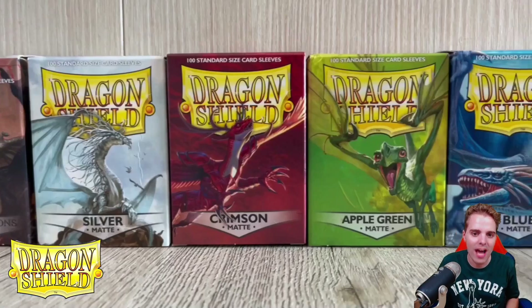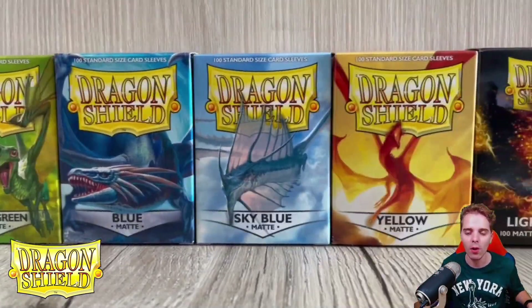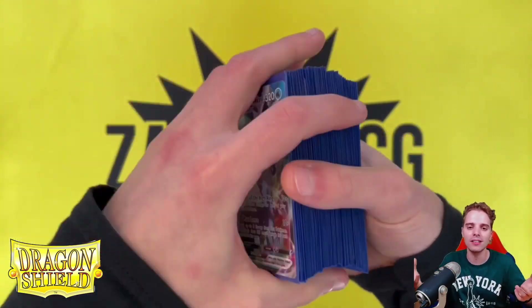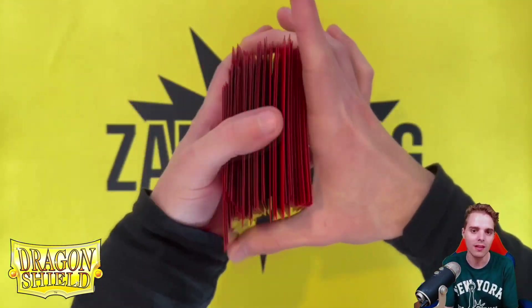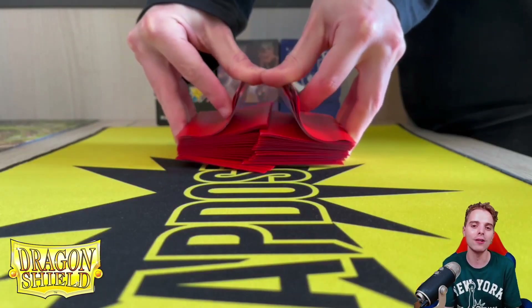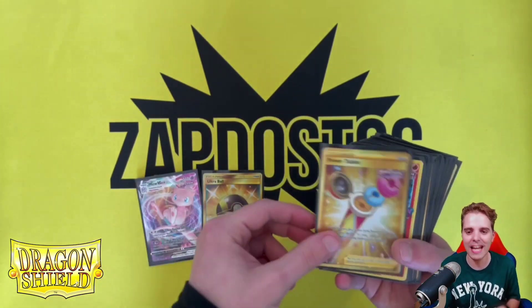Last but certainly not least is DragonShield.com. There are links down below for Europe and US players alike and you're going to be able to buy sleeves, binders, and deck boxes. DragonShield is the best brand out there to protect those beautiful cards. The sleeves are very good — they shuffle really well and I definitely recommend everybody getting a couple of these sleeves. Thanks for sticking around with the commercials and I'll see you guys soon.